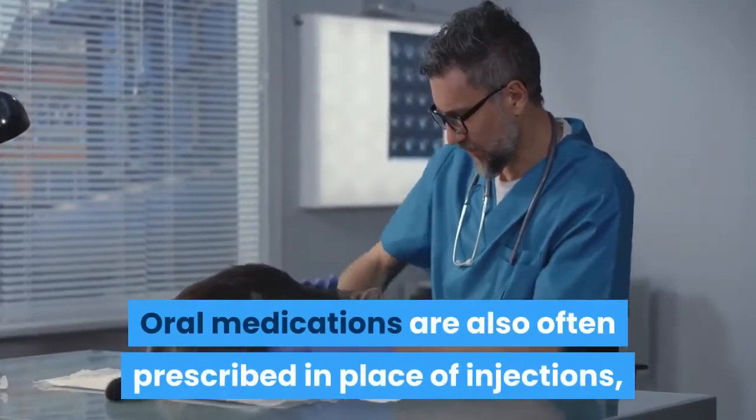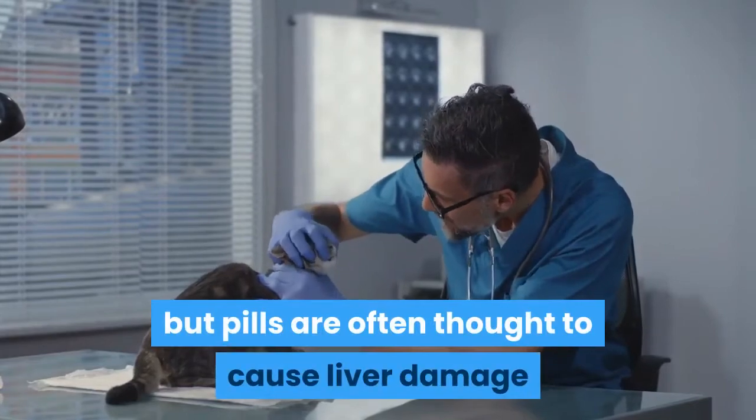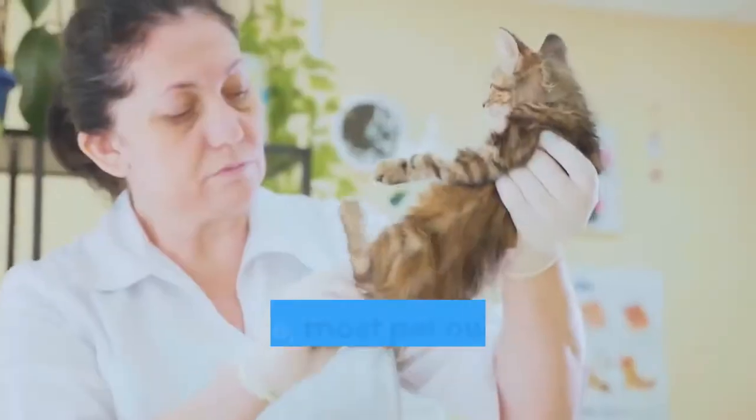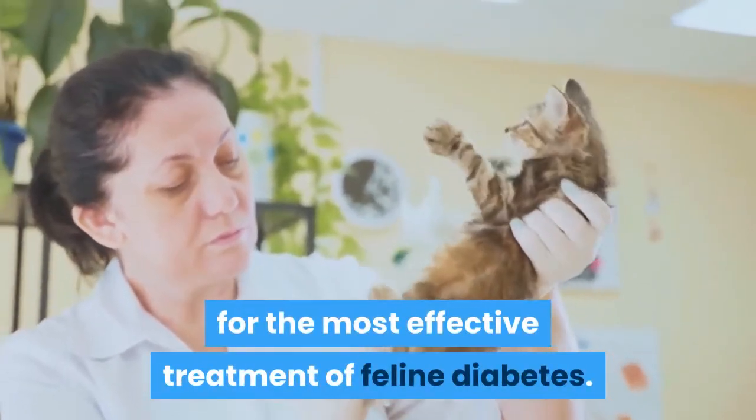Oral medications are also often prescribed in place of injections, but pills are often thought to cause liver damage or possibly even a remission reversal in cats. Therefore, most pet owners opt for insulin injections for the most effective treatment of feline diabetes.